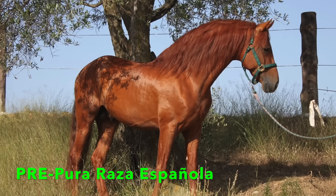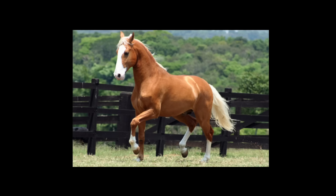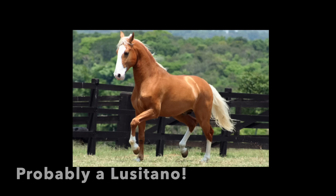The one that surprised me the most was the PRE — the Pura Raza Española, what we also call the Andalusian. Those with too much white are actually not accepted in the breeding books. So if you happen to see an Iberian horse with a lot of white, then it's probably a Lusitano, because the Lusitano imposes no restriction on either color or markings — but the PRE does.